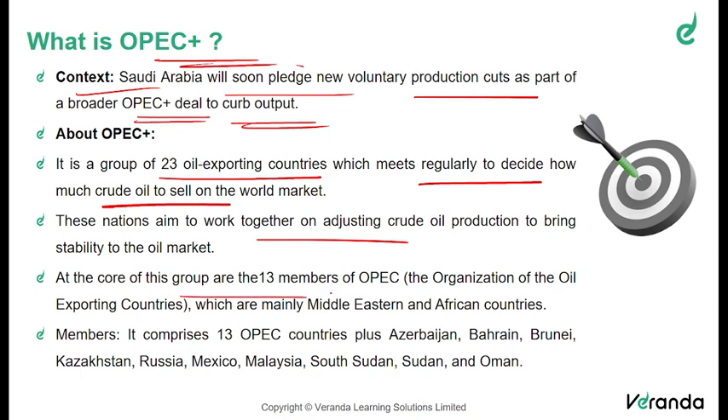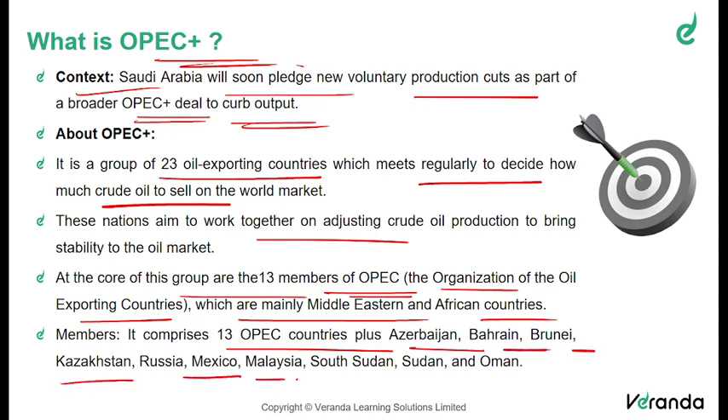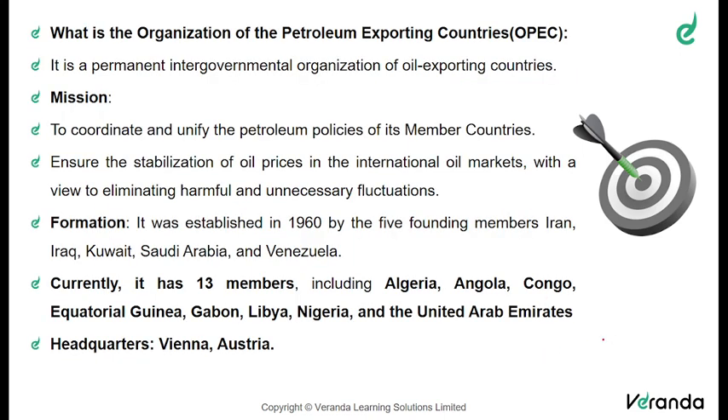At the core of this group are 13 members of the OPEC — the Organization of the Oil Exporting Countries. The mainly Middle Eastern and African countries are the main members. OPEC plus comprises 13 OPEC countries plus Azerbaijan, Bahrain, Brunei, Kazakhstan, Russia, Mexico, Malaysia, South Sudan, Sudan, and Oman. Please do make a list of the complete 13 members and also the additional members.